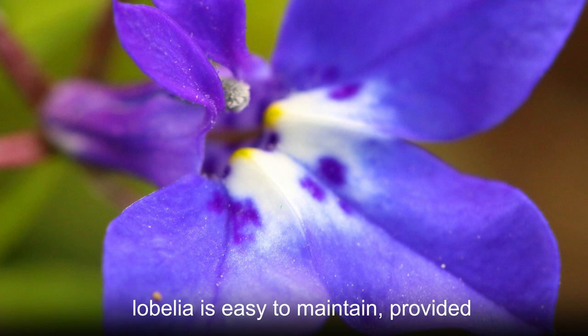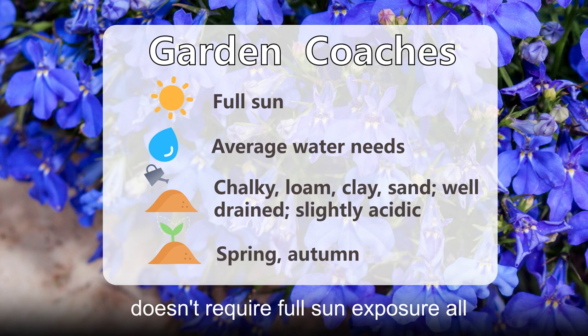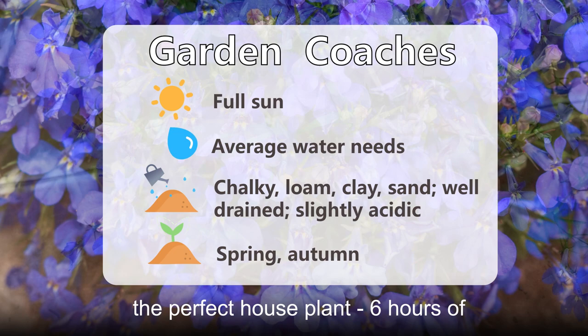The Edging Lobelia is easy to maintain, provided you feed and water it regularly, rewarding you with blooms in shades of blue, pink, and red. Since this plant doesn't require full sun exposure all of the time, Edging Lobelia also makes the perfect houseplant. Six hours of shaded sun will do just fine.